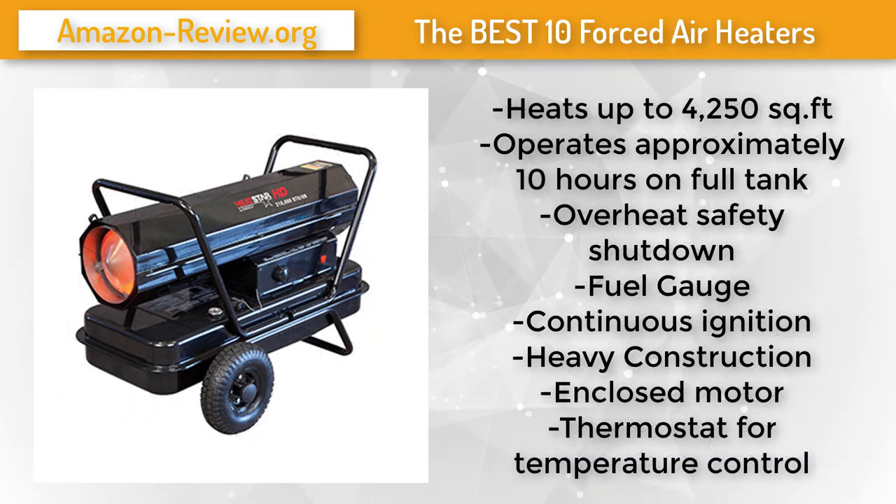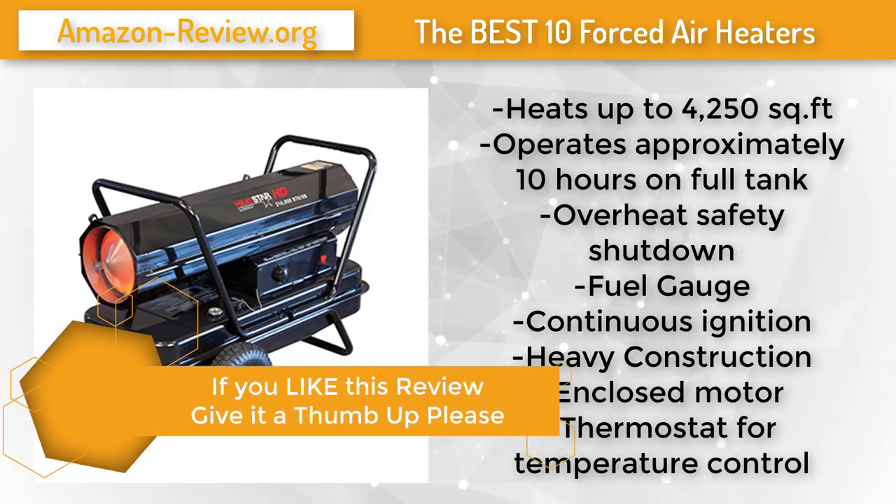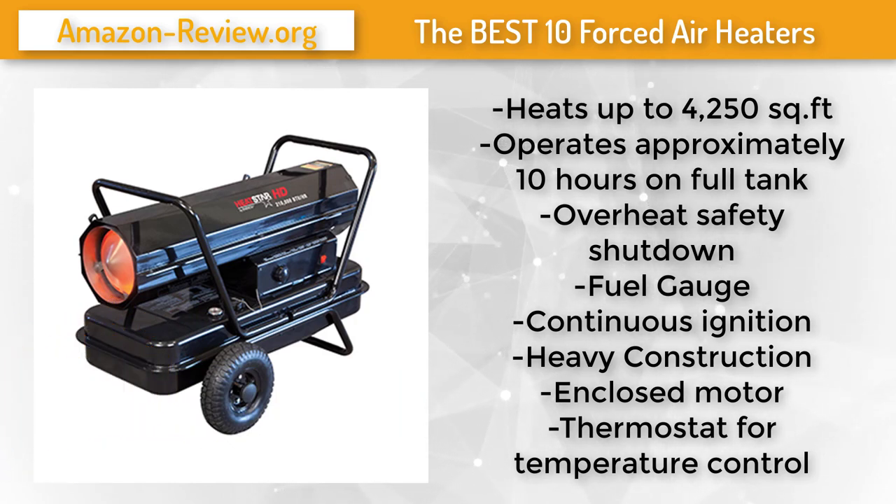Whether you are using it in a garage or on the job site, this 175,000 BTU forced air kerosene heater by Heat Star is up for the task. With job-site-ready dual powder-coated tubular steel handles, pneumatic rubber tires, and a split upper shell designed for maintenance, you can expect long life and faithful service. Equipped with a high-output fully enclosed motor and large glove-friendly controls, this unit effortlessly heats up 4,250 square feet and is controlled by a factory-installed thermostat.